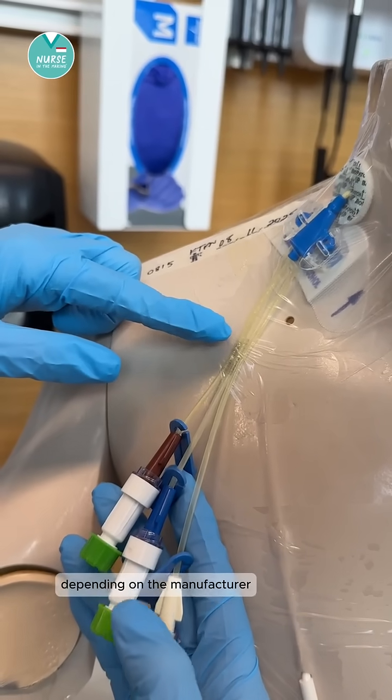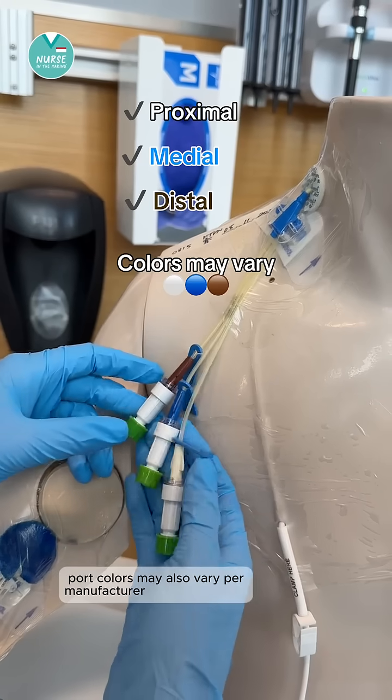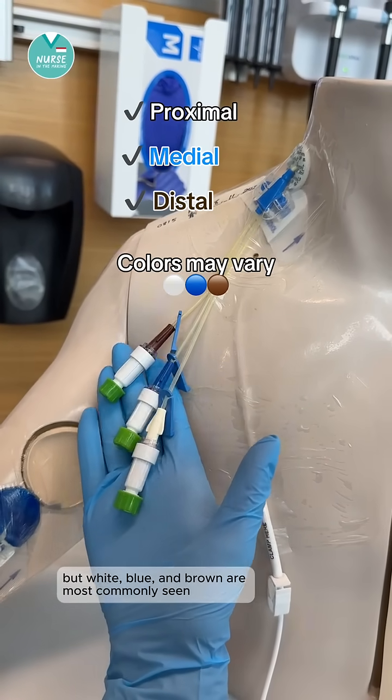Depending on the manufacturer, the tubes may be labeled with proximal, medial, and distal. Port colors may also vary per manufacturer, but white, blue, and brown are most commonly seen.